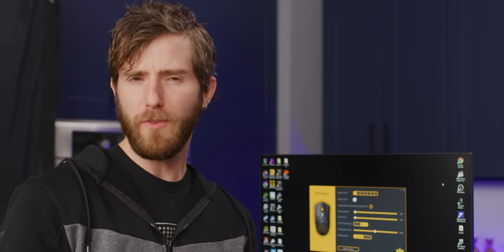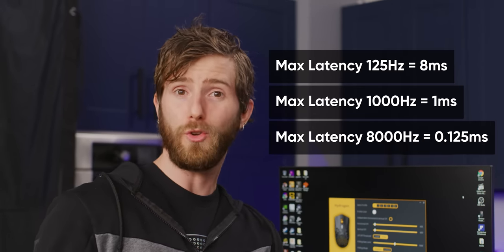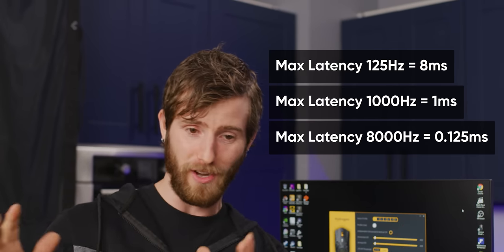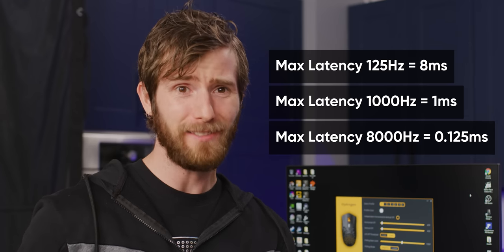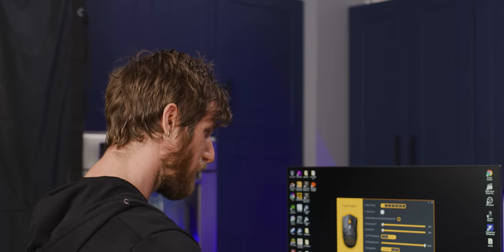The jump from 125 Hertz to a thousand Hertz is a seven millisecond difference, whereas going from a thousand to 8,000 Hertz, even though we're going eight times faster again, it's just a 0.75 millisecond difference. Is it possible to feel such a small change? If people are saying this is better, I do have to wonder if it's kind of a placebo effect.